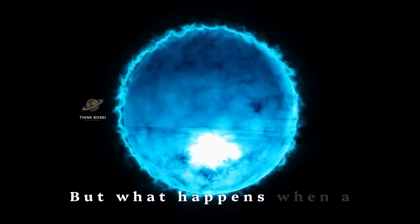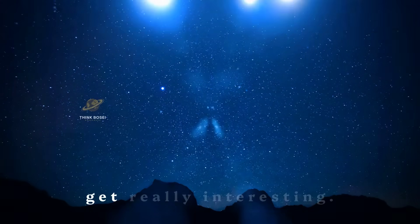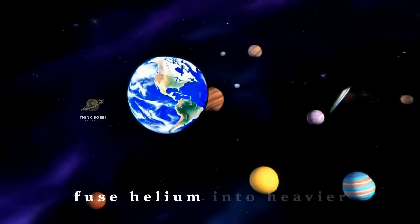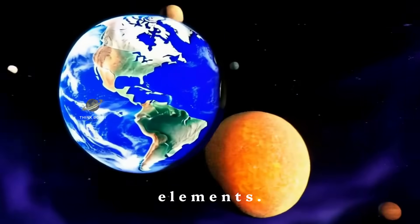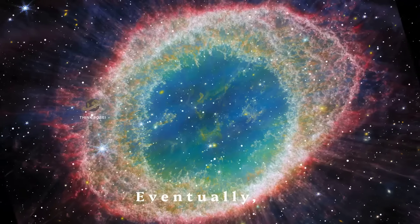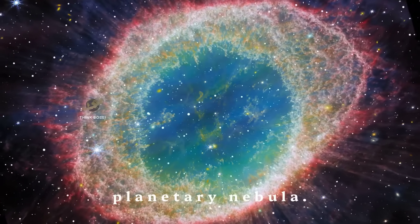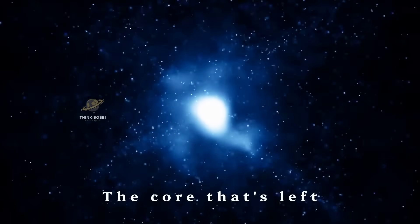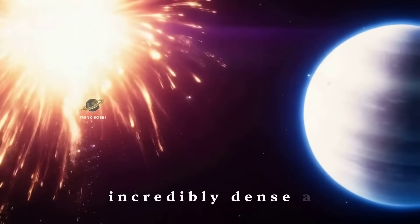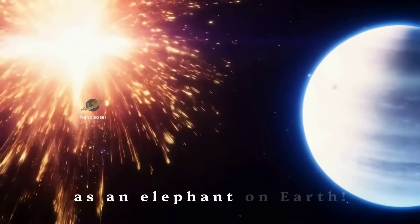But what happens when a star runs out of hydrogen to fuse? This is where things get really interesting. For stars like our sun, they start to fuse helium into heavier elements. The star expands and becomes a red giant. Eventually, it will shed its outer layers, creating a beautiful planetary nebula. The core that's left behind becomes a white dwarf. White dwarfs are incredibly dense — a teaspoon of white dwarf material would weigh as much as an elephant on Earth.